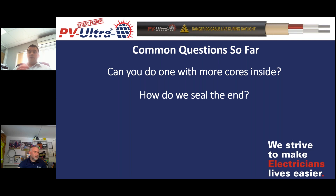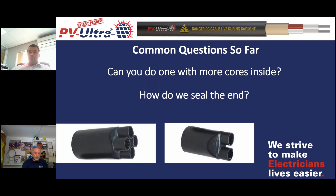Two-core and four-core seem to be the most popular, with a six-core potentially coming in the near future. The other common question is how to seal the end, which varies massively depending on the installation. Some bring PVUltra into the loft, strip it back there, and take the red and white onto the roof on their own. Others use tape, junction boxes, jelly-filled junction boxes, or heat shrink boots — originally designed for medium voltage cables — which have two or four legs and shrink down to create a neat seal between the sheathing and the solar cables coming out.